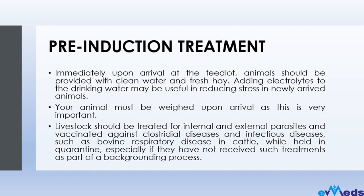Your livestock should be treated for internal and external parasites and vaccinated against stress-related and infectious diseases, such as bovine respiratory disease in cattle, while held in quarantine — especially if they have not received such treatment before. You don't want to take chances upon arrival of your animals and just join them with previous animals on the farm. That is why you need to call the attention of professionals to help you treat and vaccinate them.